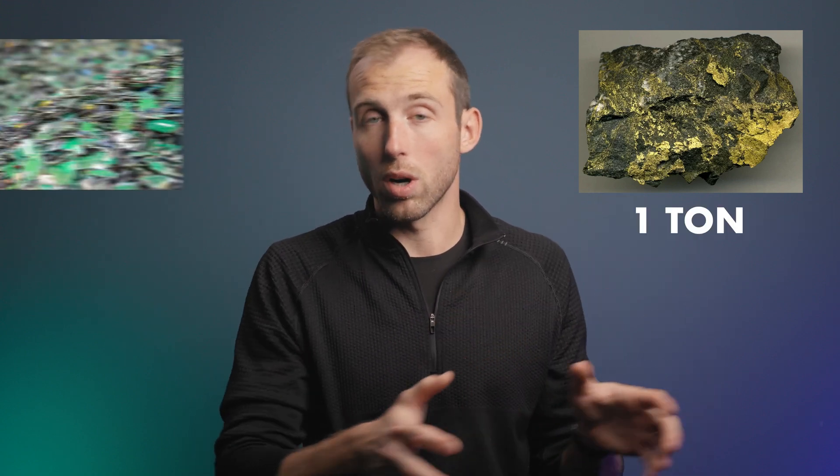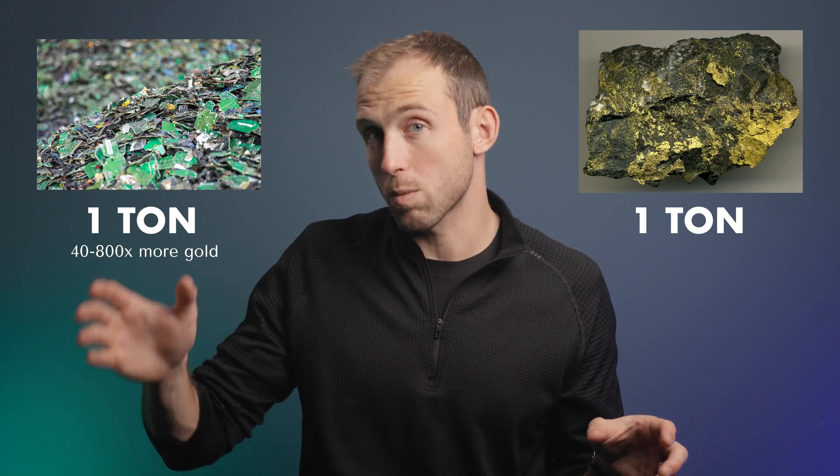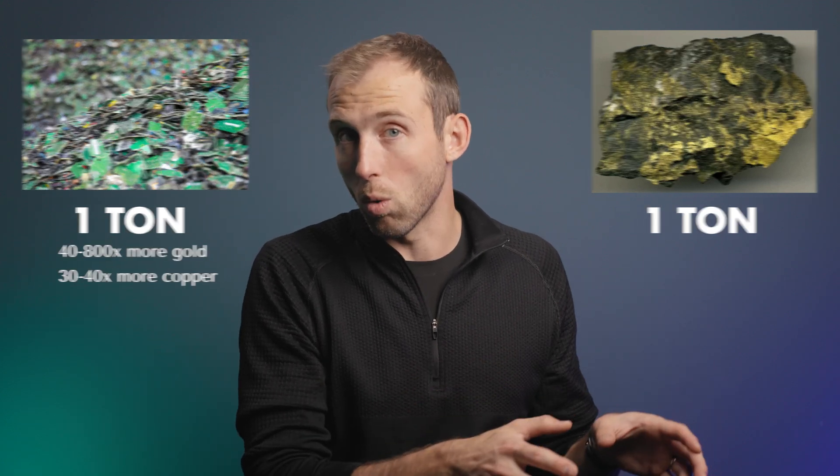An interesting fact is that circuit boards are really dense in precious metals like copper and gold because they conduct electricity really well. If you took a metric ton of mined ore — let's say gold — and compared it to a metric ton of circuit boards, you may actually have 40 to 800 times more gold, or 30 to 40 times more copper, than from the equivalent ore. The phone in your pocket is more dense in precious metals than ore you could mine from the earth.